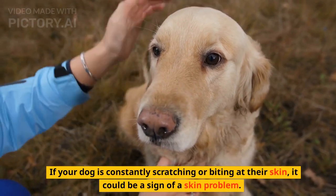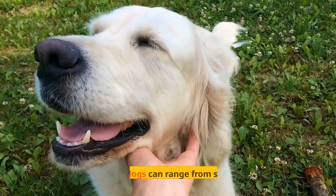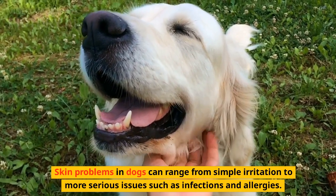If your dog is constantly scratching or biting at their skin, it could be a sign of a skin problem. Skin problems in dogs can range from simple irritation to more serious issues such as infections and allergies.